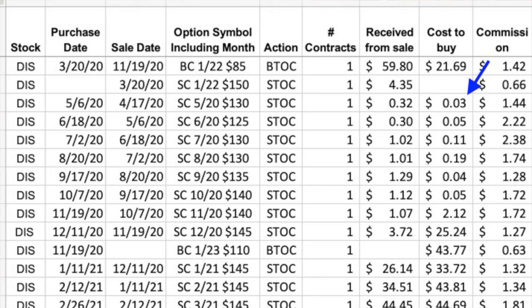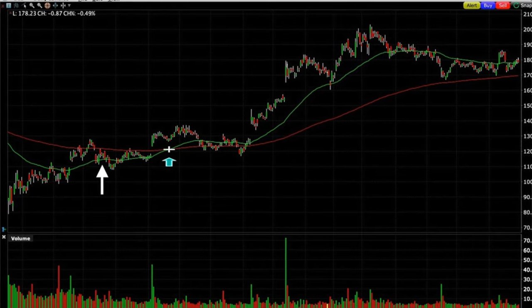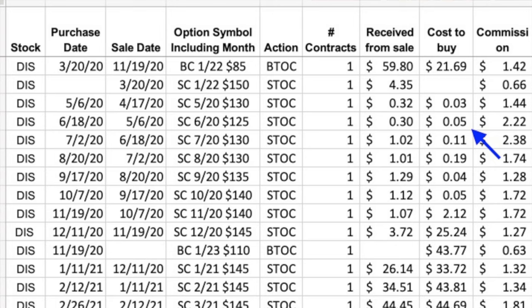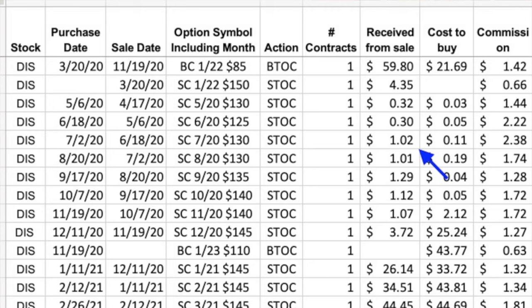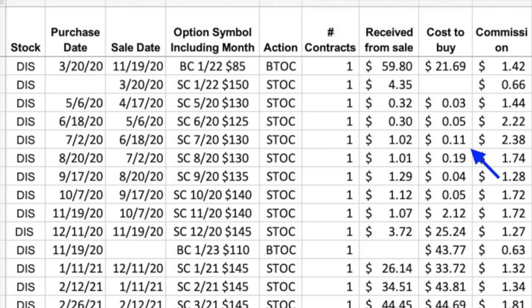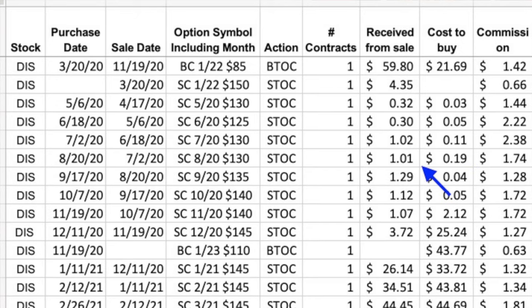On May 6th, we closed out the third Friday of May $130 call option for three cents and simultaneously sold the third Friday of June $125 call option for 30 cents per share. Then on June 18th, with Disney trading right at $118 per share and still under the red 200-day moving average, we bought to close that June option for five cents and simultaneously sold the third Friday of July $130 call option for $1.02 per share. On July 2nd, we bought that July option back for 11 cents and sold the third Friday of August same $130 strike call option for $1.01 per share.